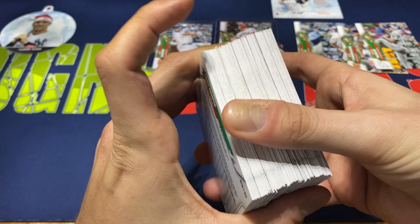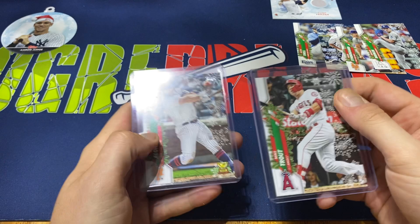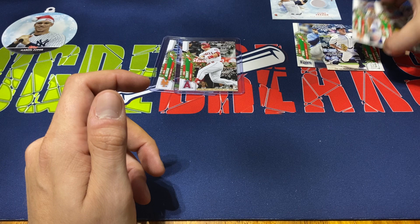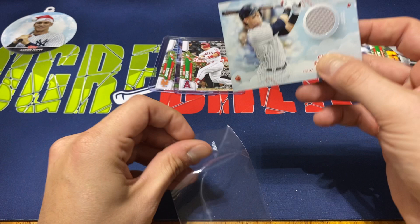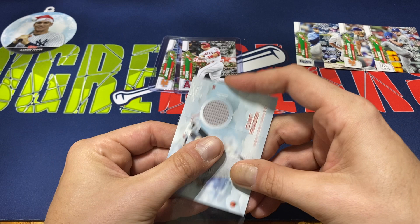We did get a base Bichette, base Lux, base Yordan. The only real rookie I really wanted to pull was probably Luis Robert — didn't get any of his, which is fine. These have a 200 card set; you get about 93-94 of the actual base cards, so you almost have a one in two chance of pulling at least one base card you want. Overall, two short prints — pretty happy with that. The Alonso with the Christmas ball, Trout with the garland on the dugout. A couple of nice foil cards. No rookies of note. Syndergaard's nice just me being a Met fan. And our hit — the patch, one guaranteed per box — Clint Frazier. Nothing too exciting, and the box topper, the holiday ornament ball, Aaron Judge.